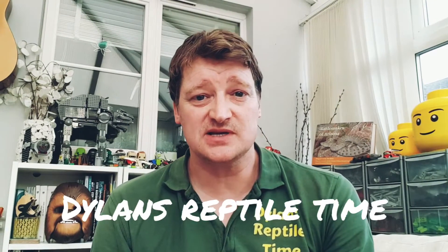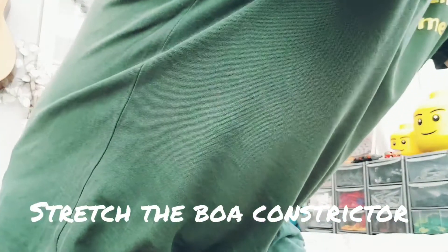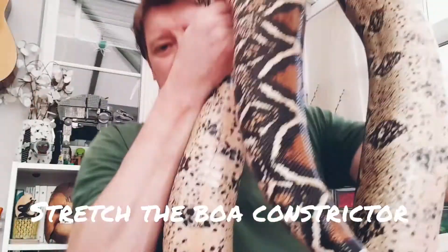Hi everyone, this is Dylan again from Dylan's Reptile Time, hope you're all doing okay. We're going to have a look at another snake today — it's a little bit bigger than Colin the corn snake and Bob the Royal Python. This is Stretch the boa constrictor, and he's in this box. He's very heavy, let's get him out — here he comes.